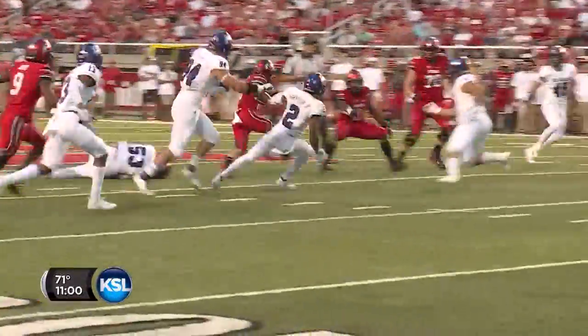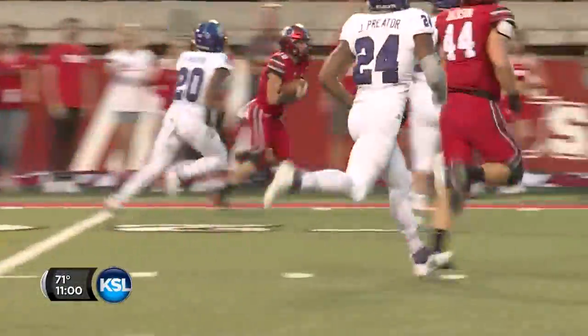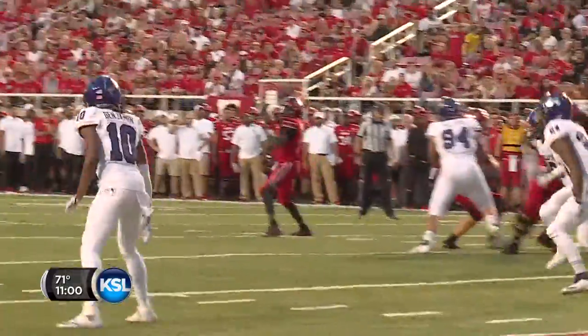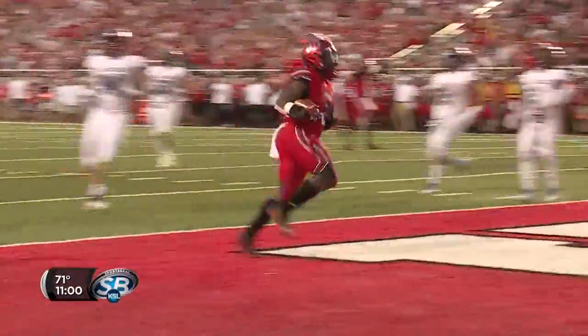Inside and out to the 40, outside he goes, 35, 30, 25, 20, up to the sideline. Tyler Huntley goes to Zach Moss. Moss to the five, to the four, to the three, and into the end zone.